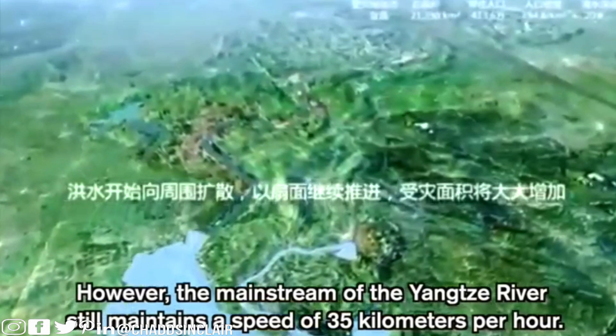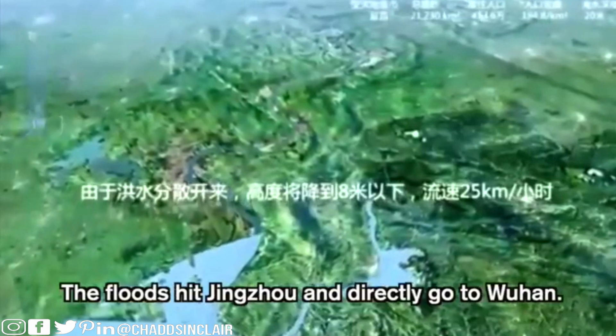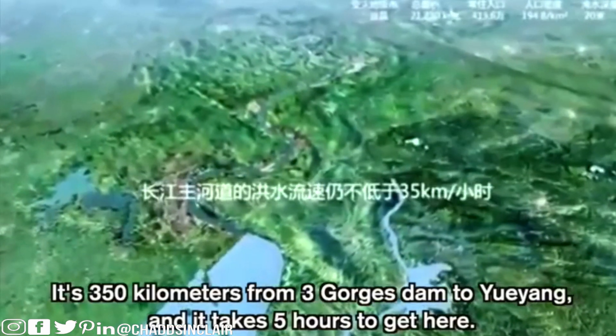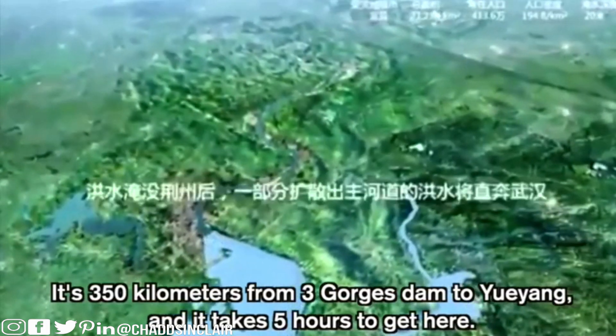However, the mainstream of the Yangtze River still maintains a speed of 35 kilometers per hour. The floods hit Zhengzhou and go directly to Wuhan. It's 350 kilometers from the Three Gorges Dam to Yanghang and it takes five hours to get there. Just imagine hearing on the news that the dam collapsed and having five hours to gather your stuff and hit the high road.